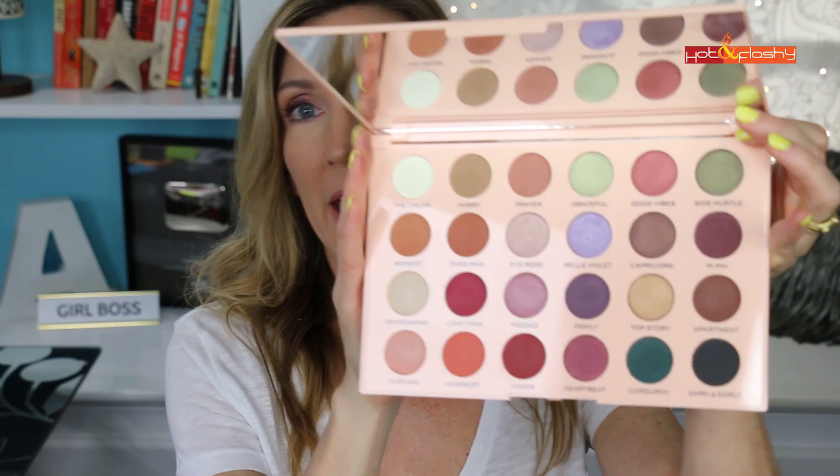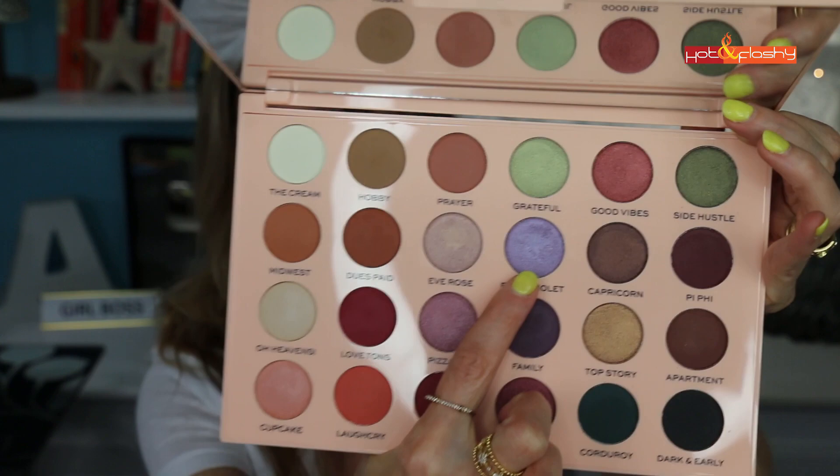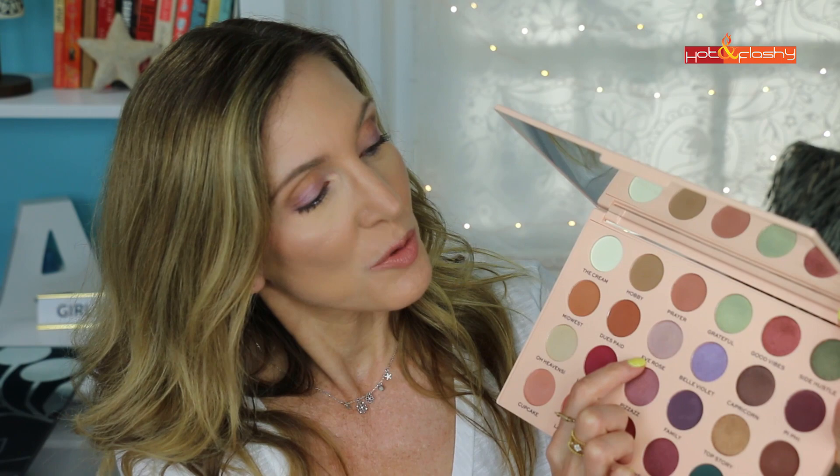If you want something in between, Emily's Wands palette is chock full of colors — 24 pans of eyeshadow in all different shades. Today I'm wearing this palette: a nice lavender look. I used Cream on the movable lid, Hobby in the crease, Family — a dark purple — deep in the crease, Belle Violet in the middle of the lid, and Eve Rose in the inner corner. So whether you're into a lot of color or a really natural look, Emily has got you covered.